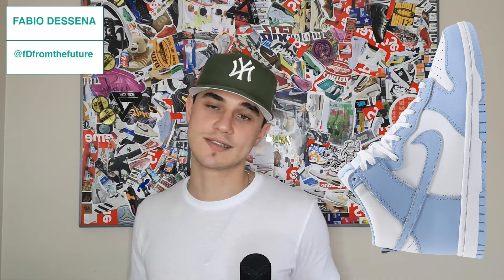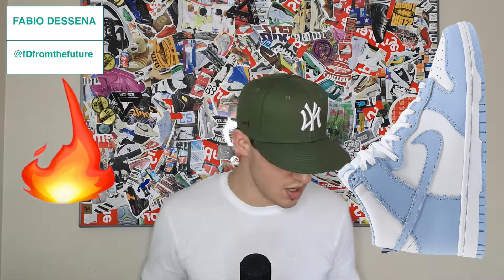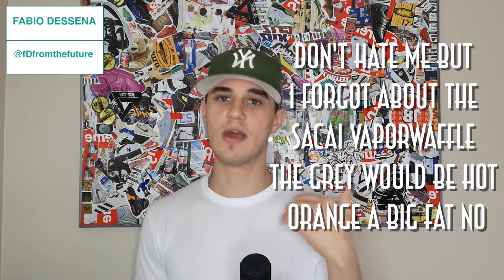I'm gonna end this list with the Aluminium Dunk High, dropping on the 30th of September. I've been hating on Dunks, but this colorway I love it — kind of like the UNC. No idea why they're calling it the Aluminium, but I just think they're clean. I'm gonna try and get them. Dunks are a bit washed out, but certain colorways are clean — it's just white and a primary color. Hot or not — definitely give them a hot.